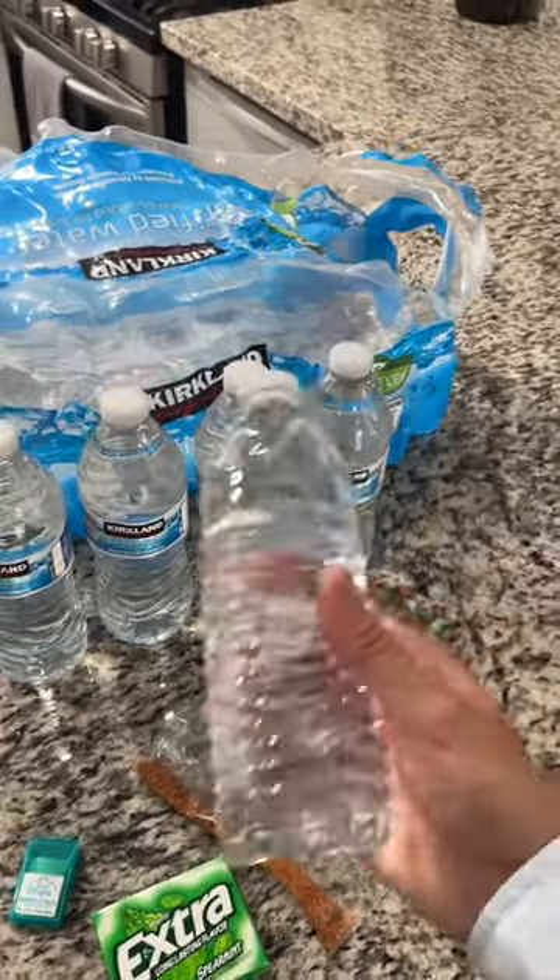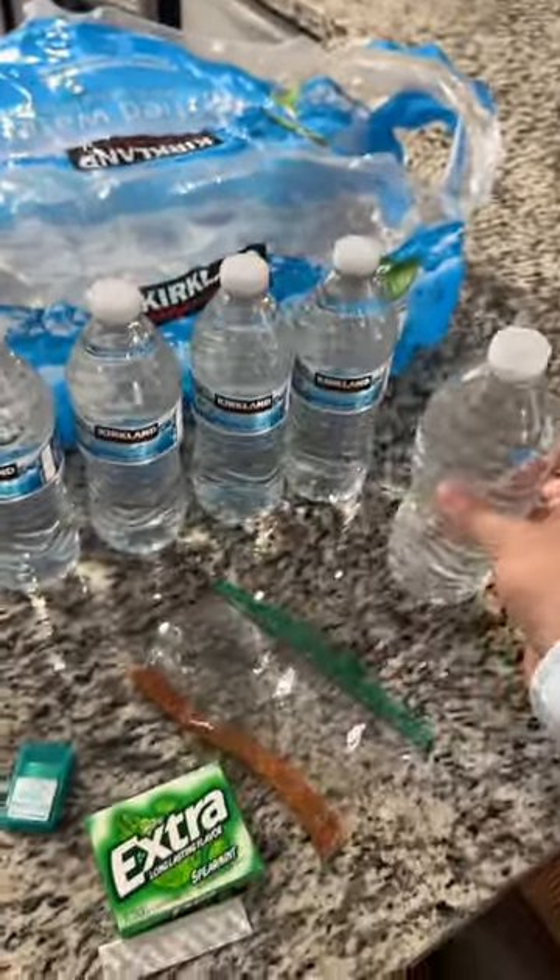And then I have five bottles of water. This one looks kind of sus, even though it's not open, but I'll still drink it.